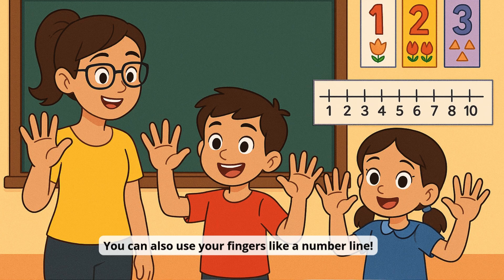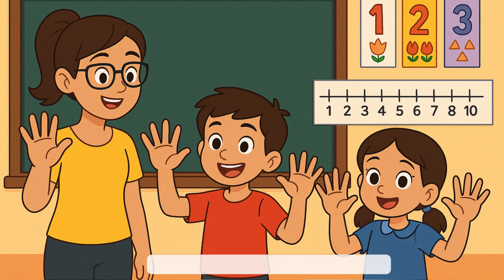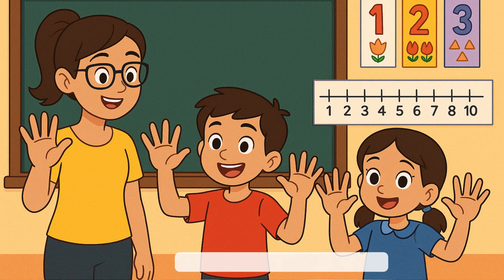You can also use your fingers like a number line. Let's count — 1, 2, 3, 4, 5. If we stop at 3, what comes before it? 2. And what comes after it? 4. Your fingers are a mini number line.